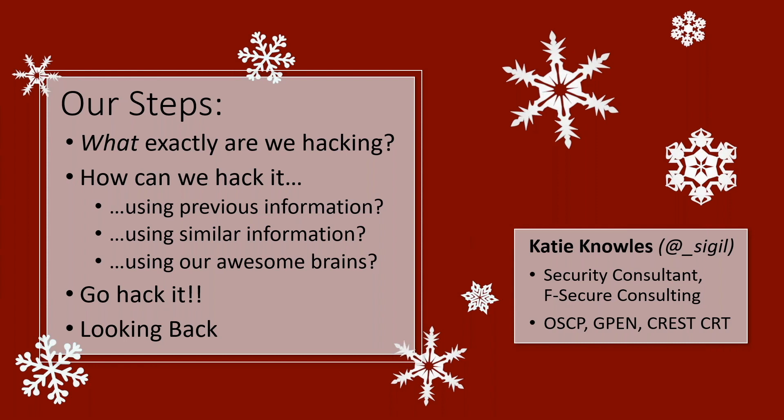The steps we're going to take are: understanding exactly what we're hacking — like, what are we dealing with here? We're going to look through information that's similar to what we're looking at, try to get a sense of what the system is, what technologies are in use, and how it's been hacked before, if it has. If it hasn't, we can still figure some things out. We can think it through. And then we're going to go hack it and reflect on what we've done. Before I forget to mention — I'm Katie Knowles, I'm the speaker. I'm a security consultant with F-Secure Consulting. Most of what I do is penetration testing, but I've been a blue teamer before, and sometimes I help with that too. I like everything in security, to be totally honest.